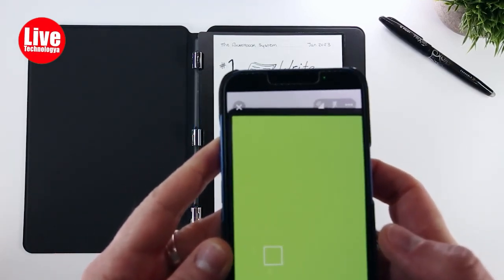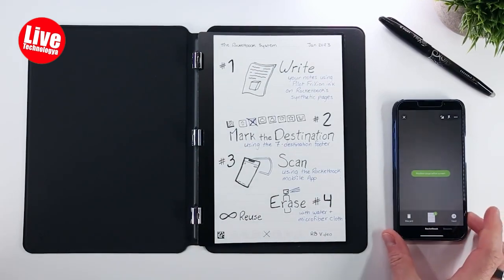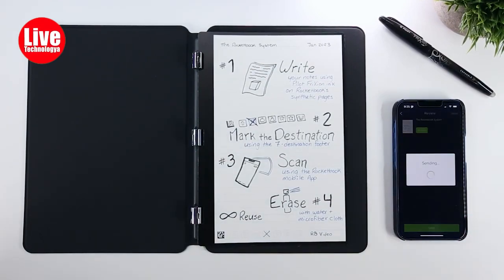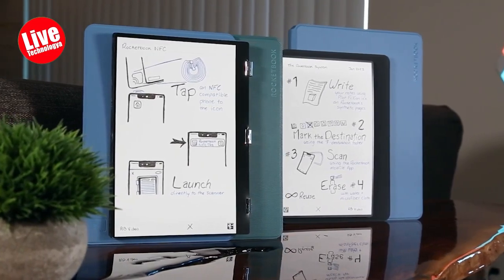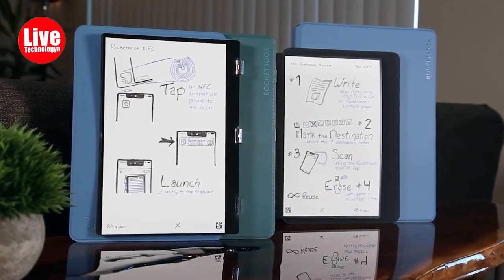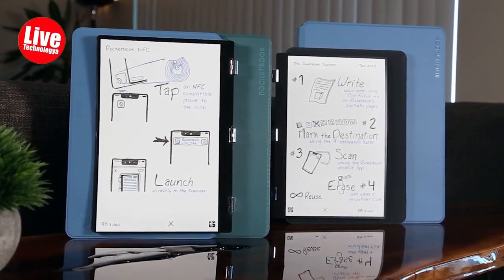Your giftee can stay organized with features like smart titles, email transcription, and smart search, making it easy to name and find digitized notes. It is perfect as a college, work, or travel notebook. Select from lined or dot grid pages to adapt the hardcover notebook to your note-taking requirements.